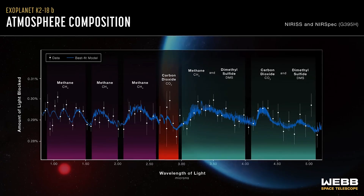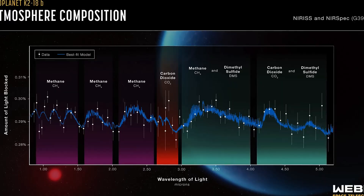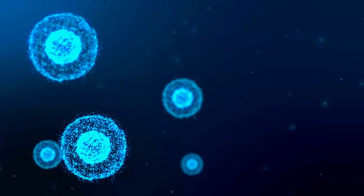The JWST has detected hydrogen, methane, carbon dioxide, and most importantly, water vapor. These are some of the key ingredients for life as we know it.